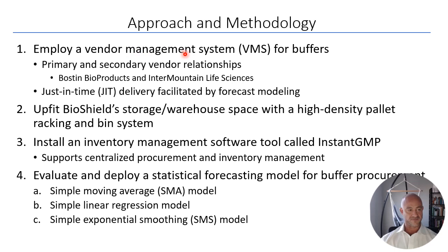The approach includes establishing a vendor management system focused on buffers with primary and secondary vendor relationships. The new primary buffer vendor is Boston Bioproducts, while the incumbent vendor was Intermountain Life Sciences, now part of Cytiva. Having both companies in place allows better supply chain management and competitive pricing. Transparency about materials going into buffers is critical for drug product safety — residual components could reduce vaccine safety — so the VMS also improves safety for phase one clinical trials.